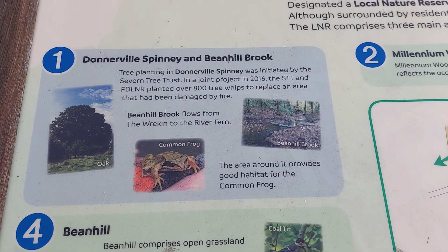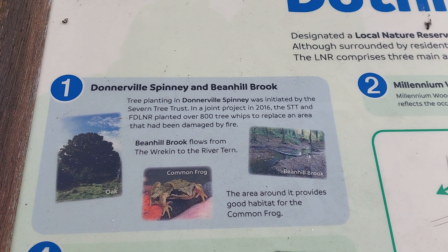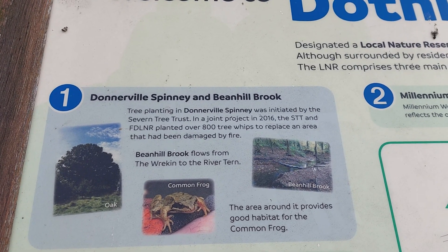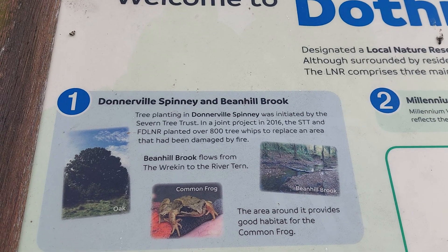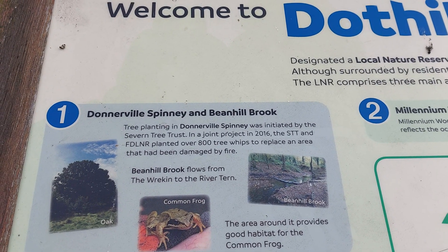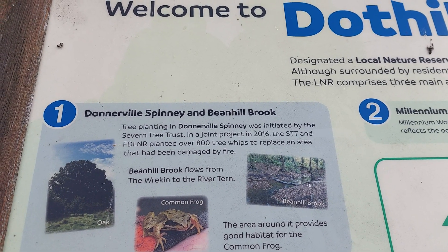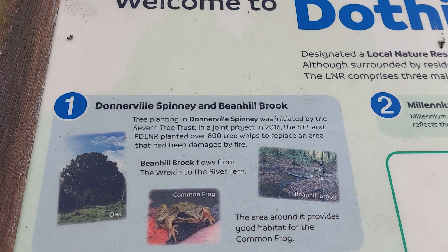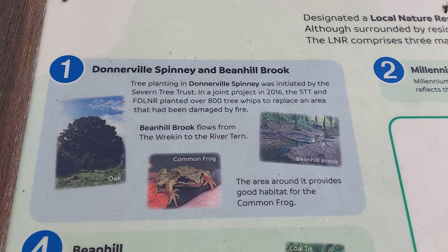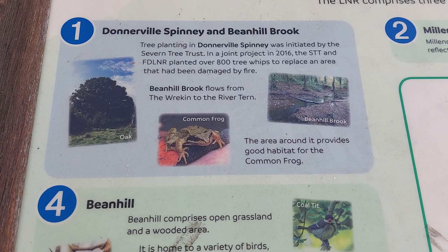So as you can see, there's also Donoville Spinney and Bean Hill Brook. Tree planting in Donoville Spinney was initiated by the Seren Tree Trust. In a joint project in 2016, the STT and Friends of Dothill LNR planted over 800 tree whips to replace an area that had been damaged by fire. Bean Hill Brook flows from the Wrekin to the River Tern. The area around it provides good habitat for the common frog.